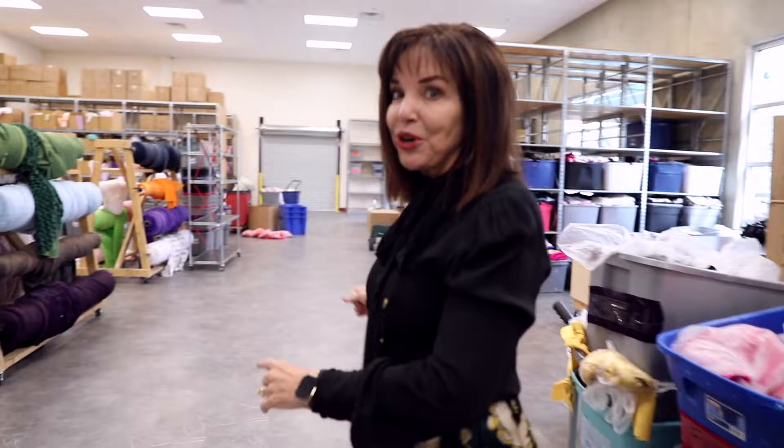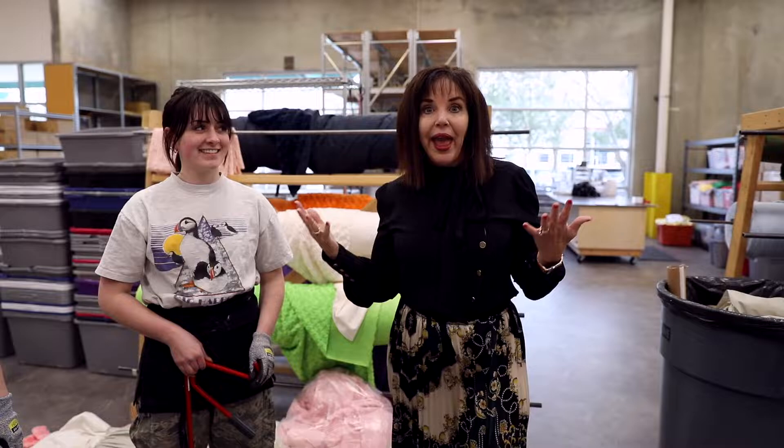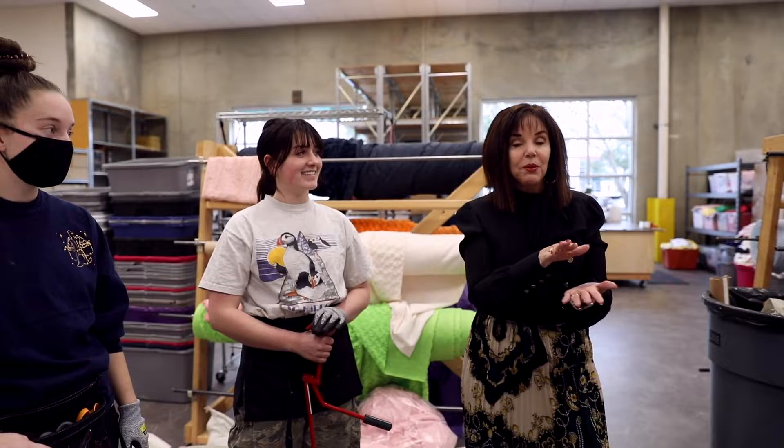And then we're going to go over here to our cutters. Hand-cut the back to go on the front to be sewn with the satin to be made into a beautiful couture print blanket.